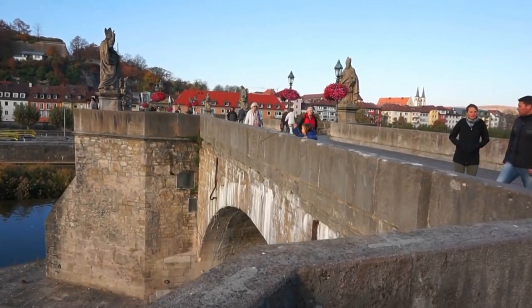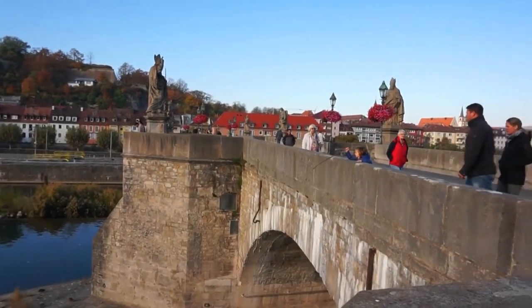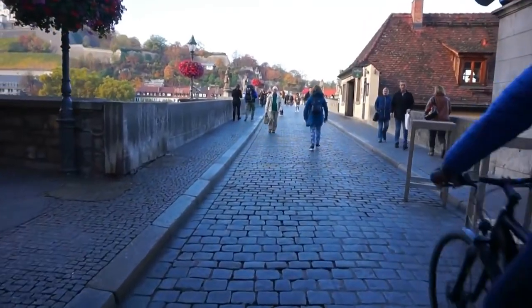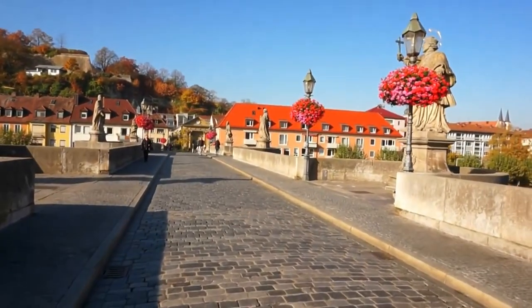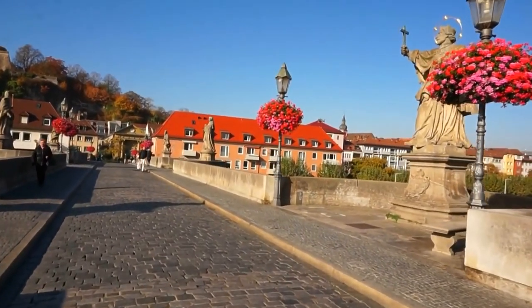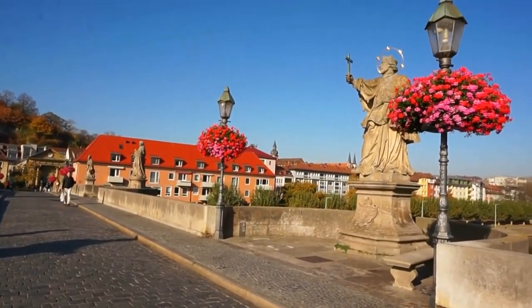Number 4: Würzburg's Old Main Bridge. The Old Main Bridge is a true icon of Würzburg, connecting the Old Town to the former Fisherman's Quarter. Picture this: 12 statues of saints, each with intricate Romanesque designs, standing tall as you capture a stunning photo.